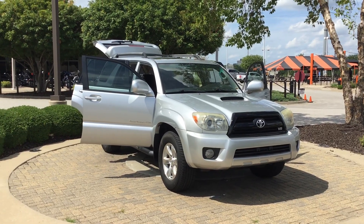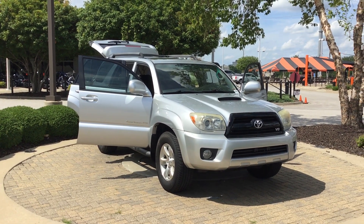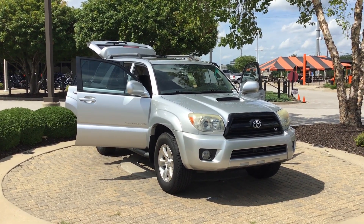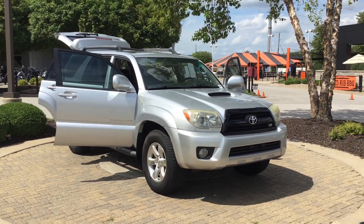Good afternoon, Andrew. This is James with Hendrick Lexus, Kansas City North. Thank you for reaching out to us on the 07 Toyota 4Runner. This is the 07 model. It has 220,000 miles on it, and it is the V8 version — these are very rare, and this one is in exceptional condition.